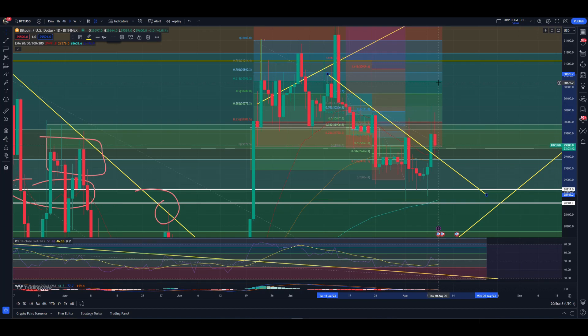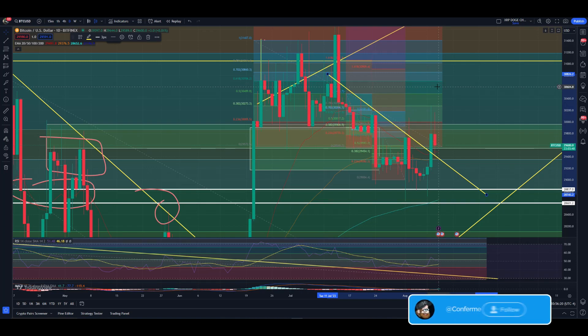Hey guys, welcome back to ConfermentRM YouTube channel, getting ourselves back into another two minute technicals video, but looking at Bitcoin today.